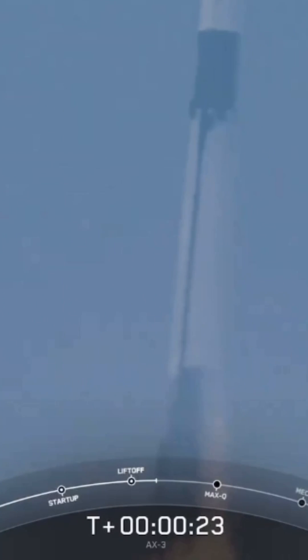Stage 1 propulsion nominal. Of course, if you are just joining us, this is the launch of the Axiom 3 mission to the International Space Station.